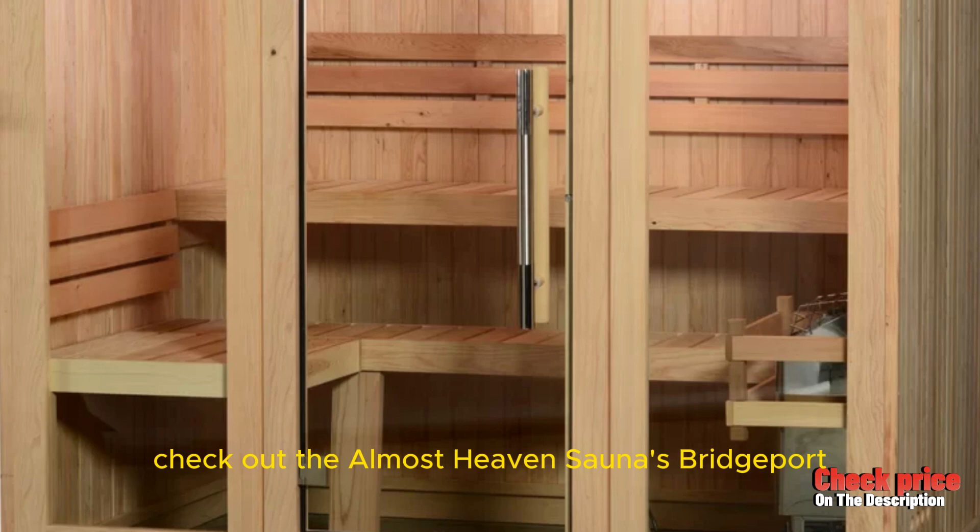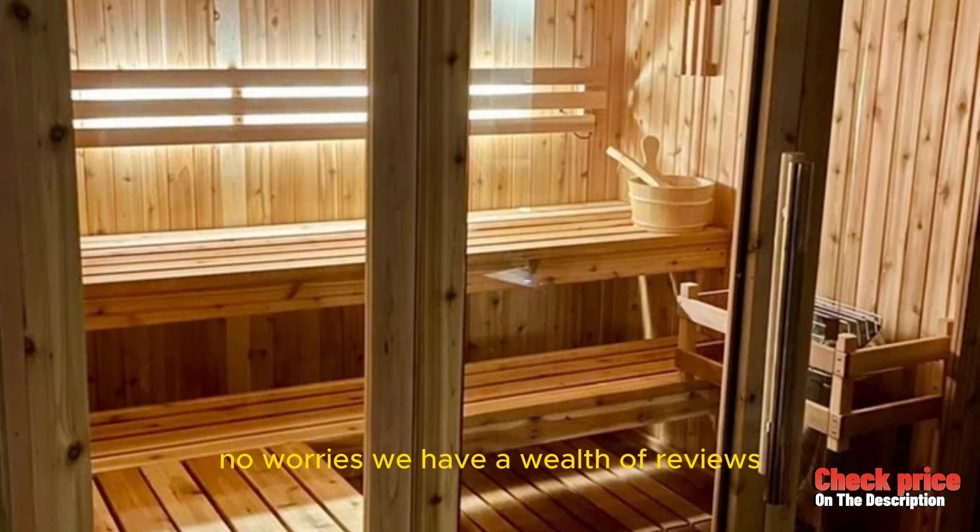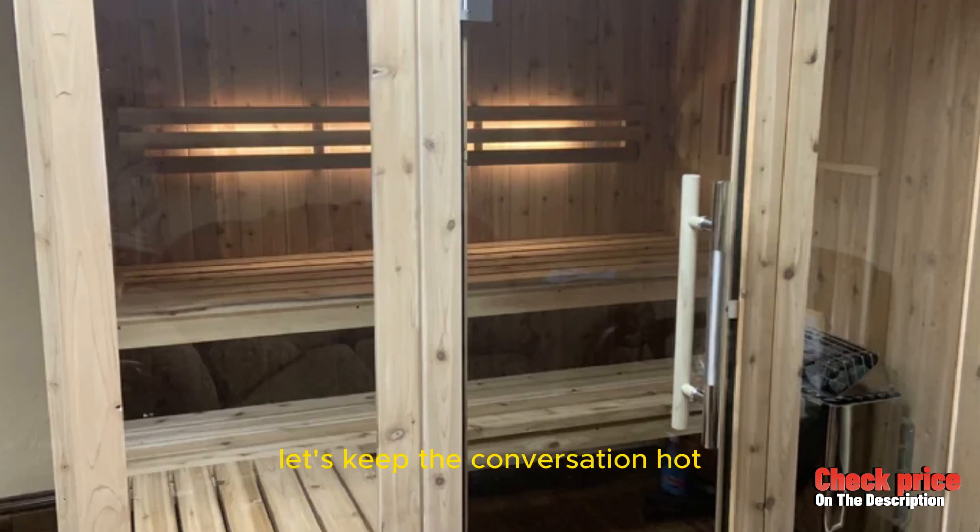Check out the Almost Heaven Saunas Bridgeport by clicking the link in the description below. And hey, if this sauna isn't the right fit for you, no worries — we have a wealth of reviews on other models that might suit your needs perfectly. But for now, let's keep the conversation hot.